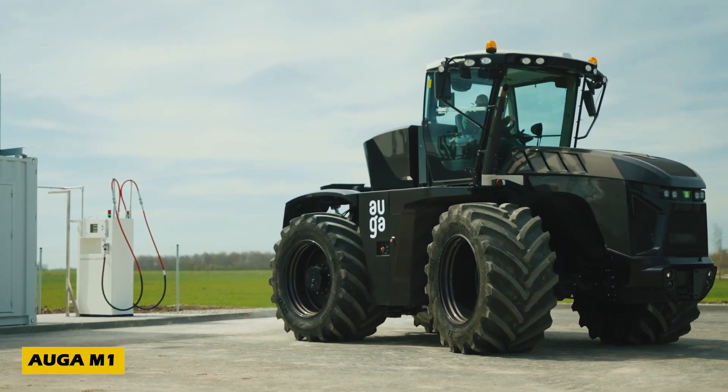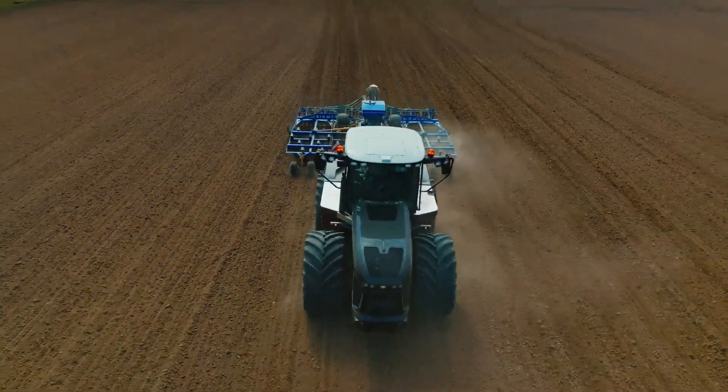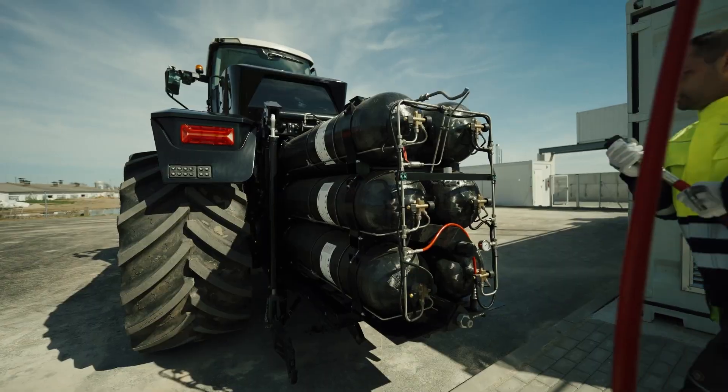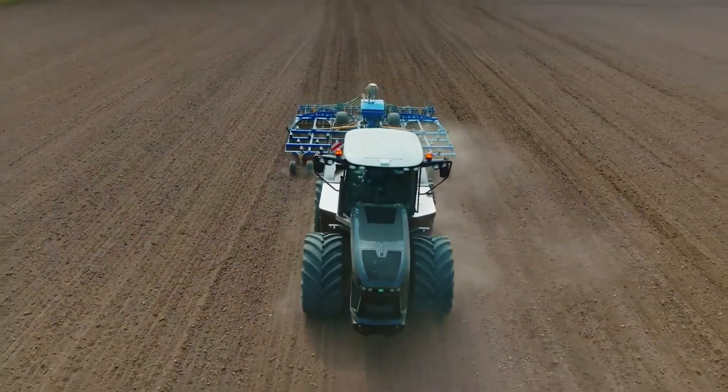Introducing the Auga M1, the world's first hybrid tractor that's changing the game in agricultural inventions. Developed by Lithuania's AUGA Group, this groundbreaking machine combines biomethane and electricity to offer up to 12 hours of continuous operation.